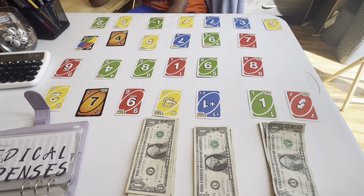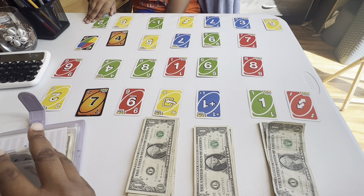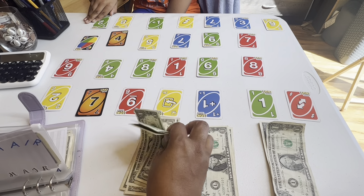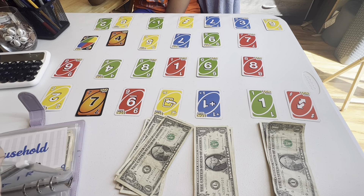Four. Four is hair. Not too fast, bud. Hold on. Everybody's getting two.